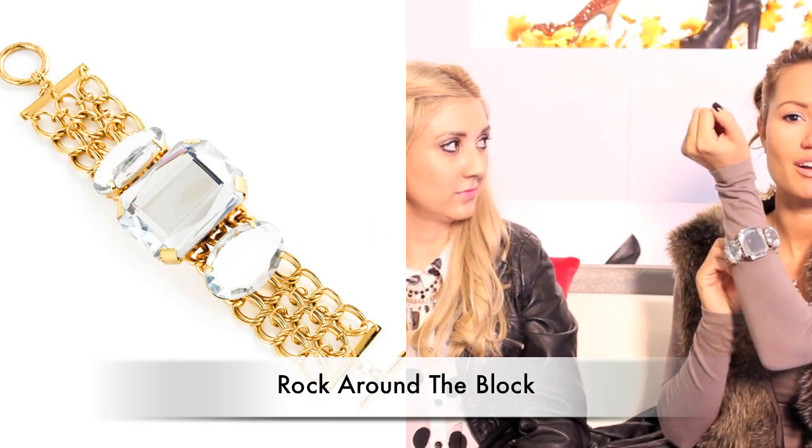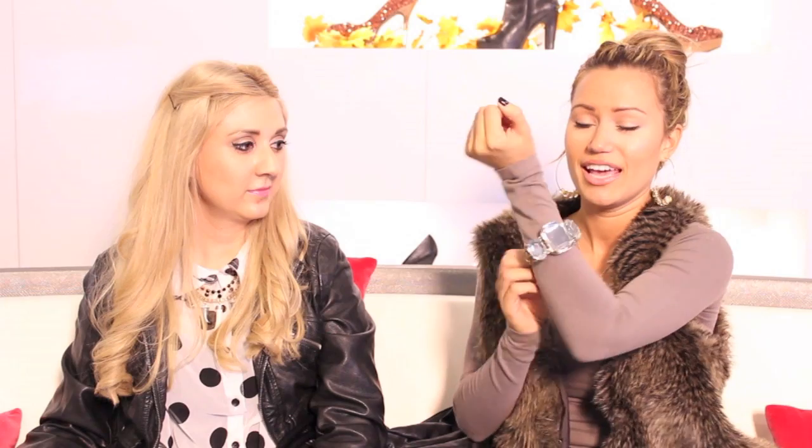I'm really loving this studded bracelet. Notice I'm wearing a long sleeve shirt because it's getting cold — you can still wear bracelets over your long sleeve shirts. This one is very eye-catching and blingy. It's called Rock Around the Block and it's by JustFab. It's sure to catch everybody's eye. You could dress all casual and then wear that — it just makes the outfit pop as a statement piece.